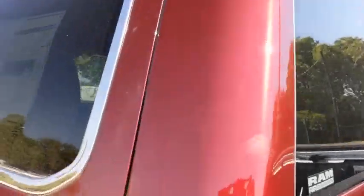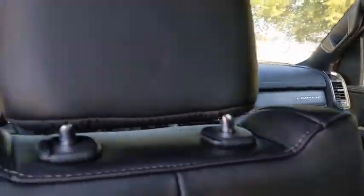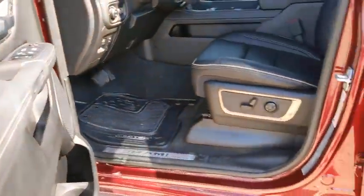Rear window defroster, power windows, compass, fog lights, security system, heated steering wheel, heated front seat, trip computer, tachometer. This beauty is sure to make you the talk of the neighborhood, so call or drop in for a test drive today.